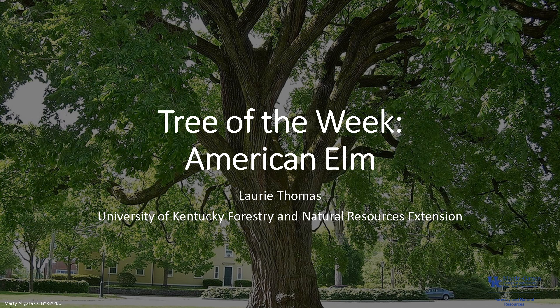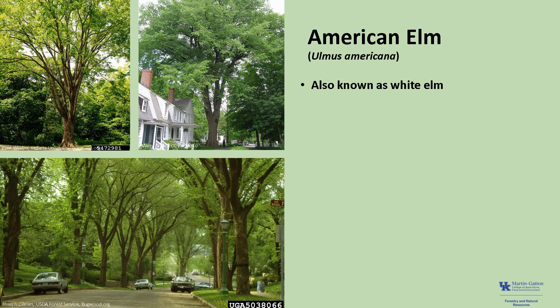I'm Laurie Thomas with the University of Kentucky Department of Forestry and Natural Resources Extension, and I'm here with the tree of the week, the American Elm. Ulmus americana, also known as white elm, is a beautiful deciduous tree of the eastern United States.